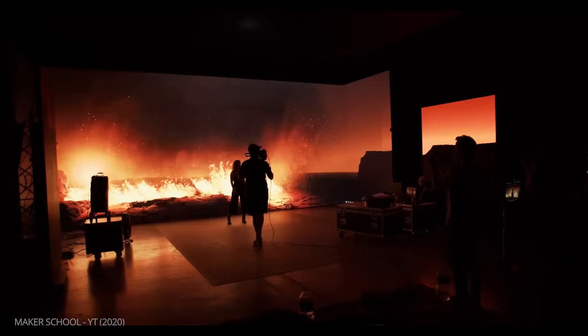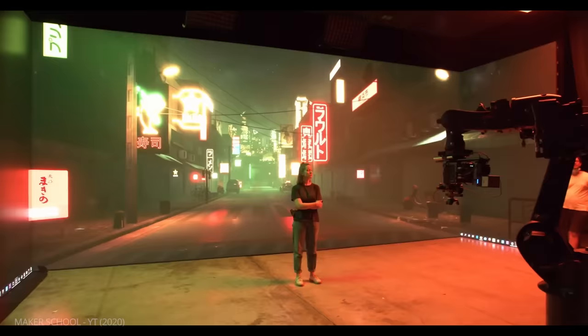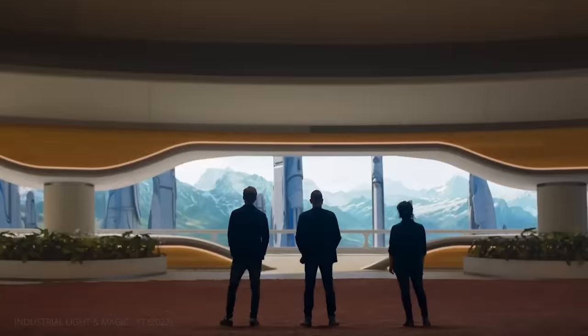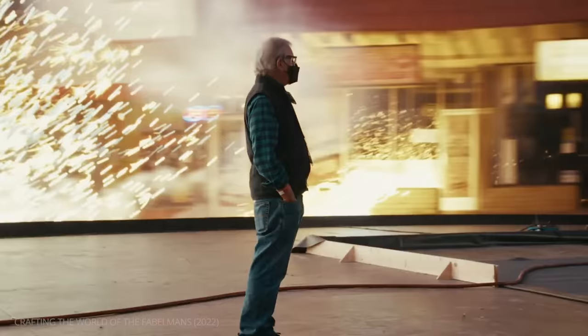A new technique called virtual production has allowed filmmakers to see in real time what a shot will look like in its final form. How does this tool work, and what does it mean for filmmakers everywhere?